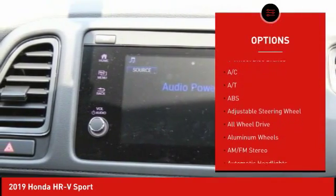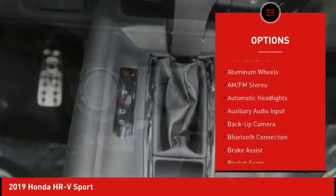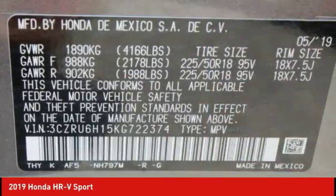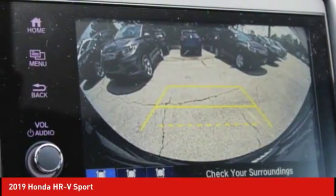Keyless entry, traction control, anti-lock braking system, backup camera, all-wheel drive, steering wheel audio controls, stability control, Bluetooth, leather-wrapped steering wheel, adjustable steering wheel.